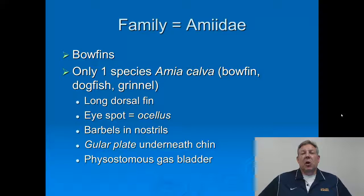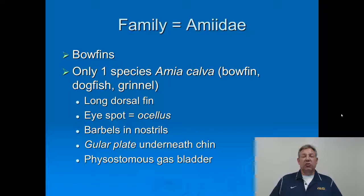The bowfin is also called the dogfish or the grinnell. It's a very cool fish. They have a long dorsal fin, and mostly the males have an eye spot on their tail called an ocellus. They also have barbels in the nostrils — that's a diagnostic characteristic. And they have a gular plate, which is a special bone that is very prominent underneath the chin of the bowfin.